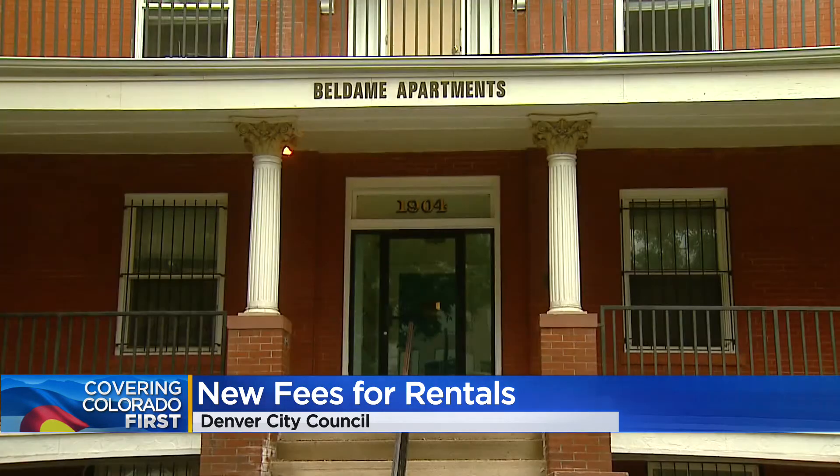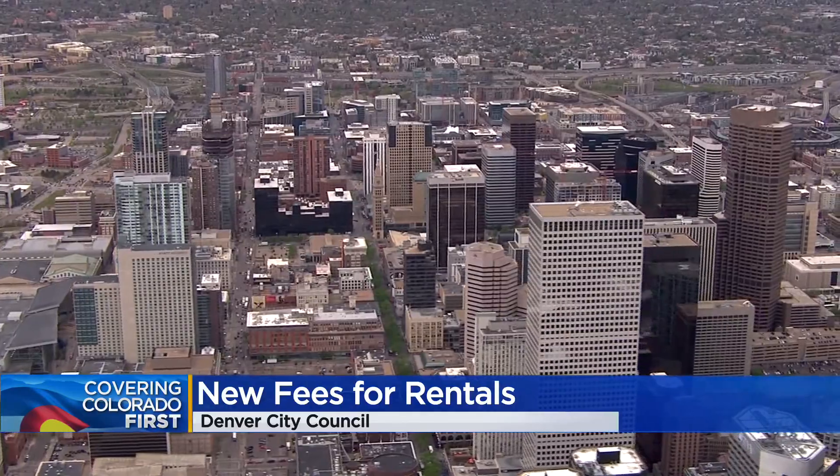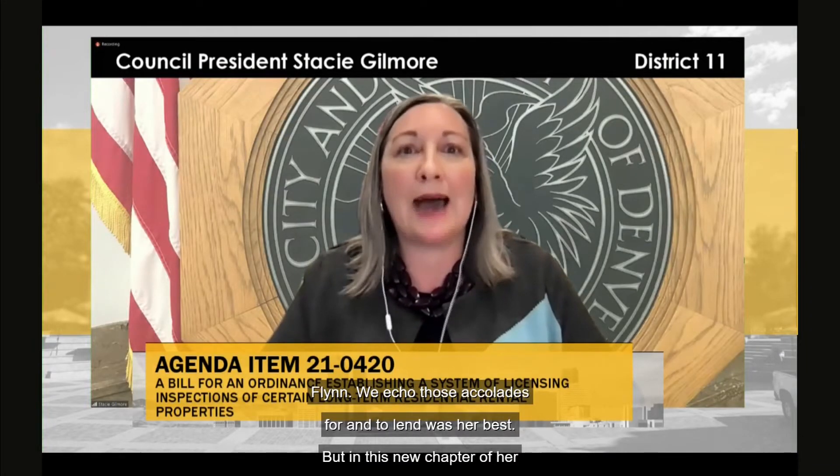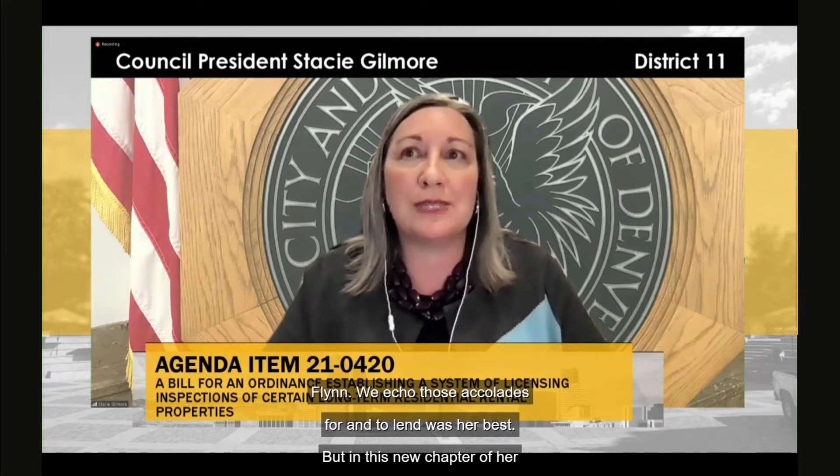The application fee is $50, and inspection fees range from $50 to $500, depending on how many rentals someone owns. Fees must be reasonable. This isn't a tax that we're assessing on property owners — it's a fee.